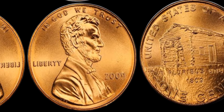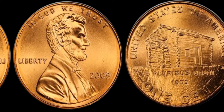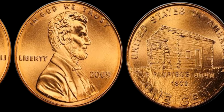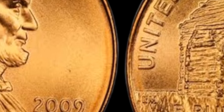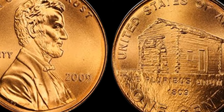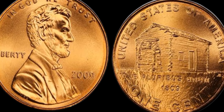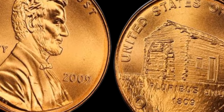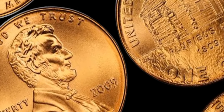We are diving into the world of rare coins and uncovering the mystery of the 2009 1C Lincoln Early Childhood Satin Finish coin. This little treasure is causing quite a stir in the numismatic community, with some experts estimating its value to be around $1.2 million. The coin was part of a special set released by the United States Mint to commemorate the 200th anniversary of Abraham Lincoln's birth.